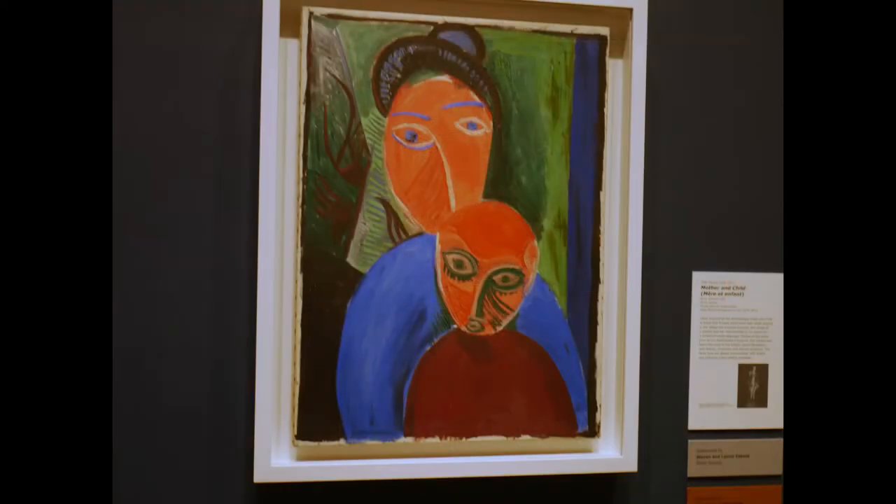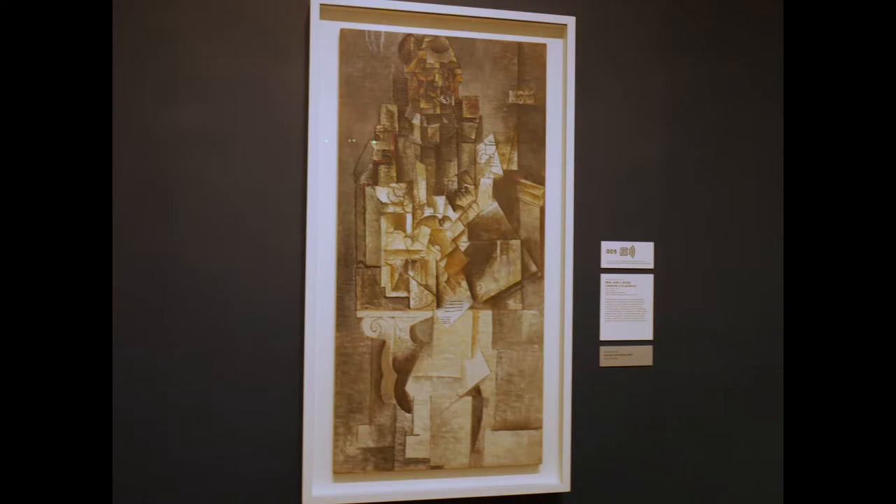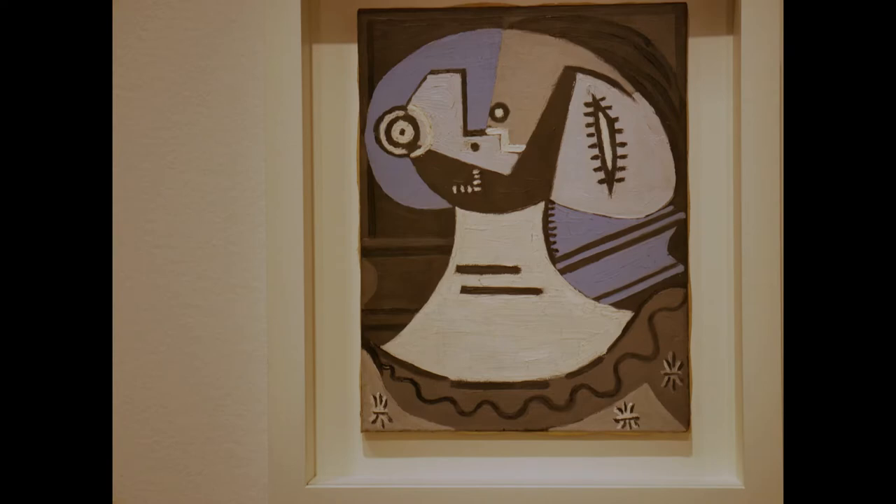Picasso gave us Mother and Child in 1907, and this bronze sculpture Head of a Woman in 1909. From 1911 to 1913 he created Man with a Guitar, and from 1925 we have The Kiss. This is Woman with a Ruffle from 1926.